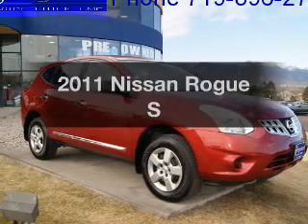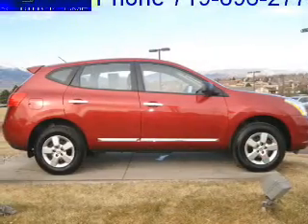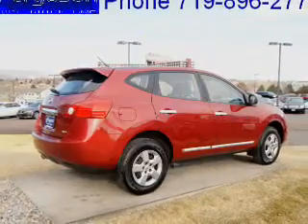Check out this 2011 Nissan Rogue. If you're looking for a first-rate auto, this one could be yours today. A low odometer reading makes this vehicle a great value at this price.